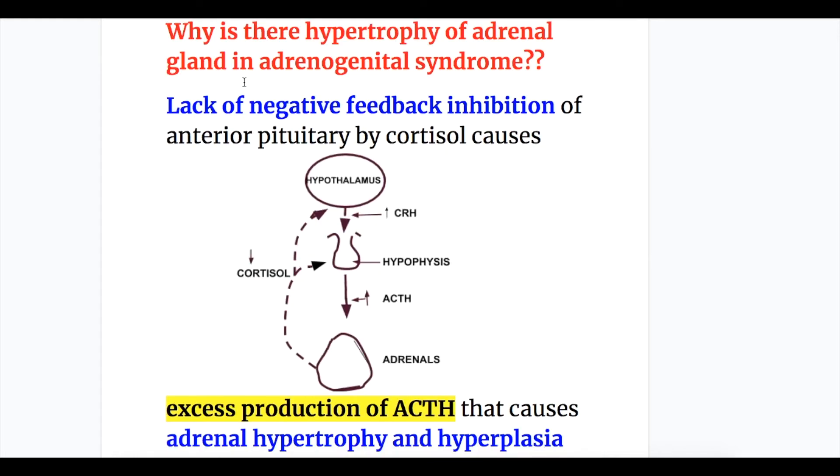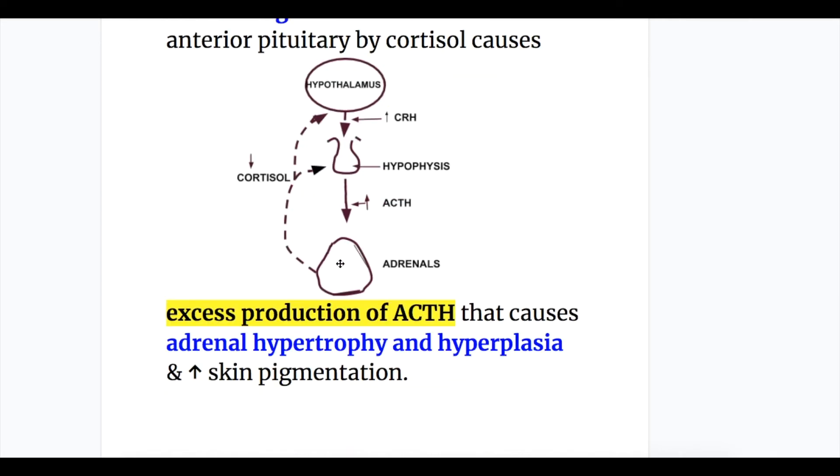Adrenal hypertrophy in adrenogenital syndrome occurs because cortisol is deficient, removing its negative feedback inhibition on the pituitary and hypothalamus. This causes increased production of corticotrophin-releasing hormone from the hypothalamus and ACTH from the pituitary. Increased ACTH causes hypertrophy and hyperplasia of the adrenal gland and increased skin pigmentation.